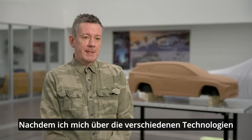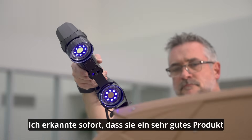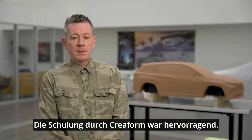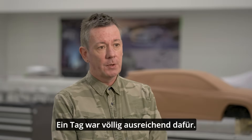Upon doing my investigation into all the different types of technologies, Coreform came out on top for me. They had a very good product, a very good price point that was reliable and very fast and easy to use. The training provided by Coreform was superb — second to none — and it was all completed within one day.